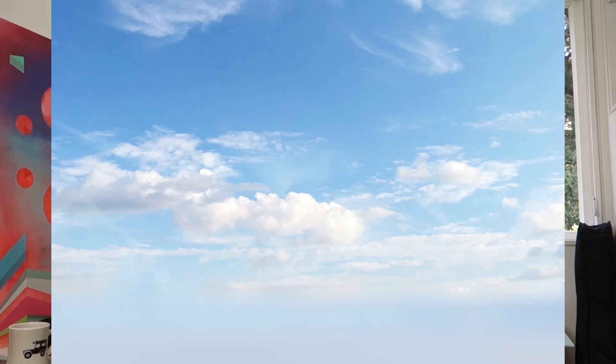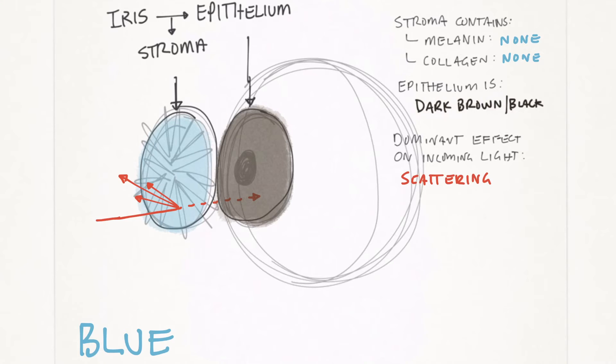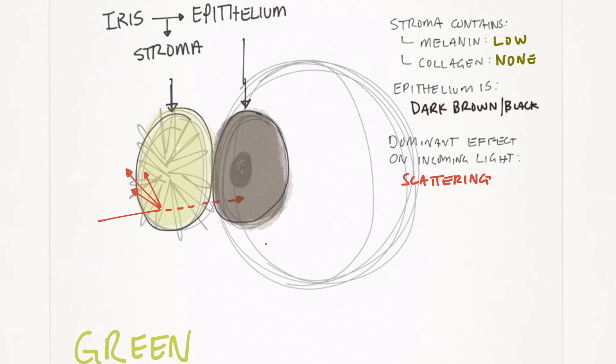So what's happening here? Blue eyes are blue for the same reason that the sky is blue, and the same reason that this butterfly's wings are blue, and for the same reason that this cafeteria roast beef has a rainbow shimmer to it. When light passes into the iris of the eye, it's scattered and bounced around, but blue light is scattered more than other colors, which is why blue appears. Green eyes are really a mixture of blue light scattering plus some brown from melanin — put those two together, you get green.